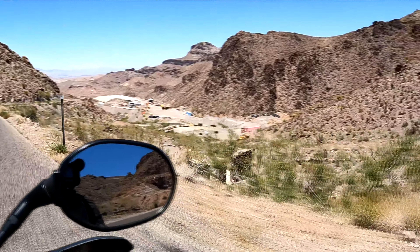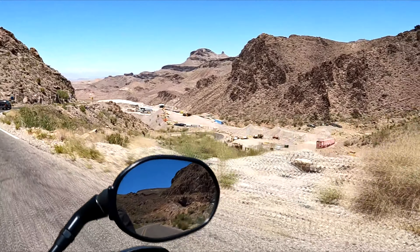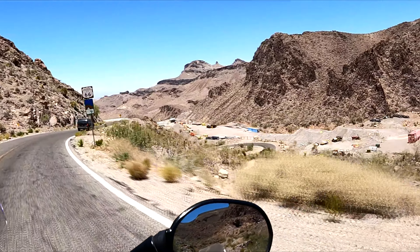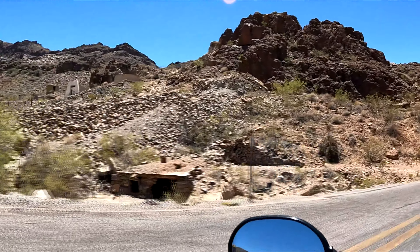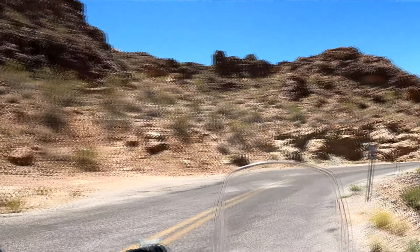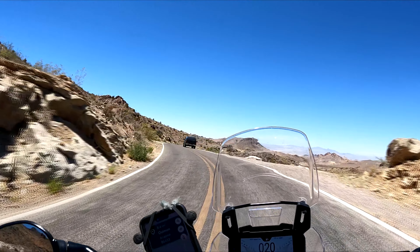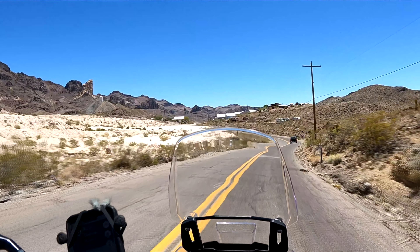There are ruins of something. There's another cool old dugout kind of shelter, and another shelter on the side of the cliff. Wow — this place is just dotted with them. I'm assuming this is the start of the town.